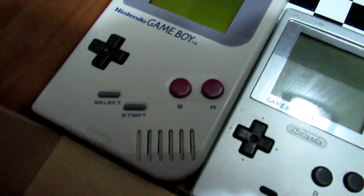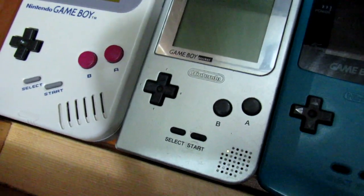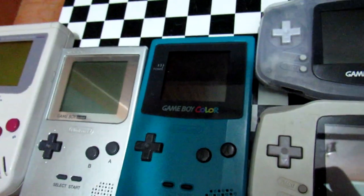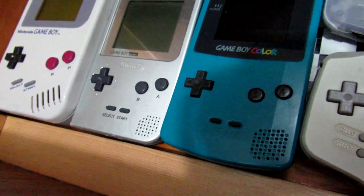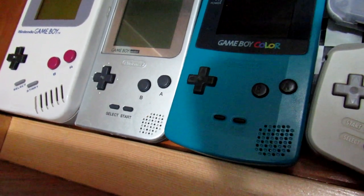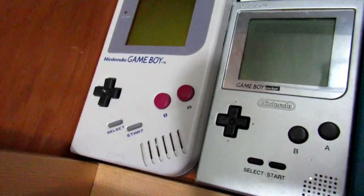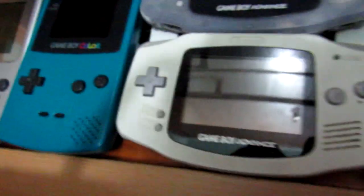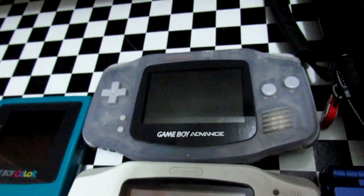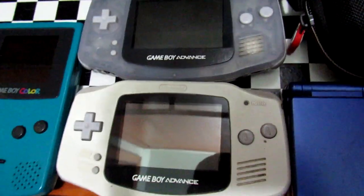Here we have the original Nintendo Game Boy — the original gray brick from 1989. Here's the Game Boy Pocket, an updated version released in 1996. This is the Game Boy Color — a cousin who owned one gave it to me since she didn't use it anymore, which is very nice. These two I picked up in the last few weeks at a retro game store. Both work perfectly. And the Game Boy Advance is the one I grew up playing — also from the same cousin who gave me the Game Boy Color. So I own two original Game Boy Advances.